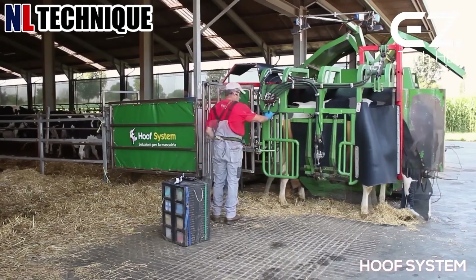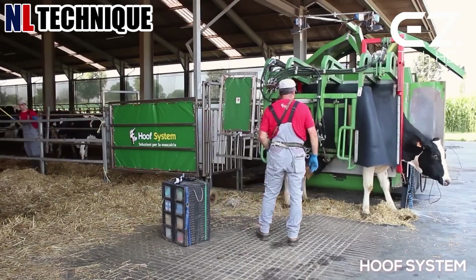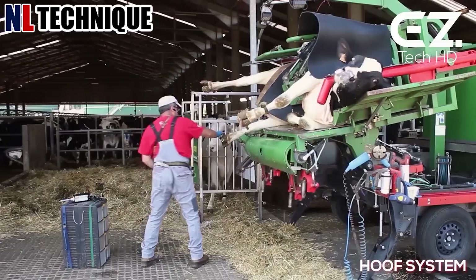In the processing facility, specialized equipment pulverizes the cow hooves into fine powder.